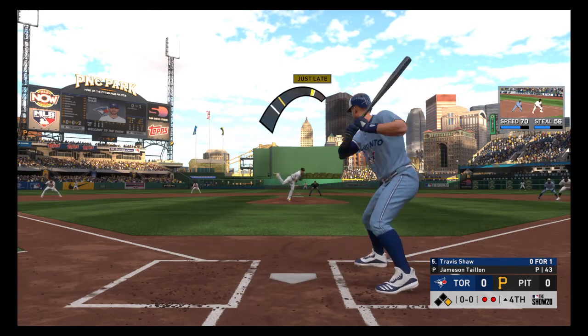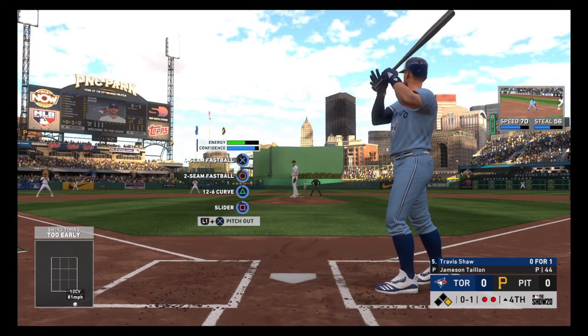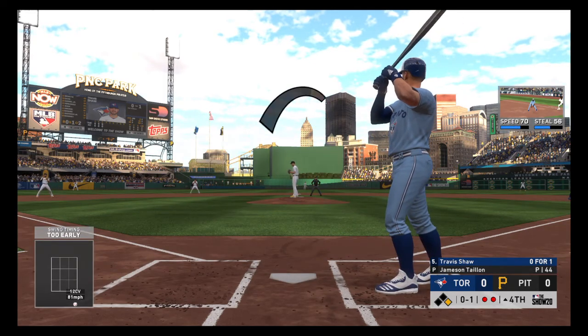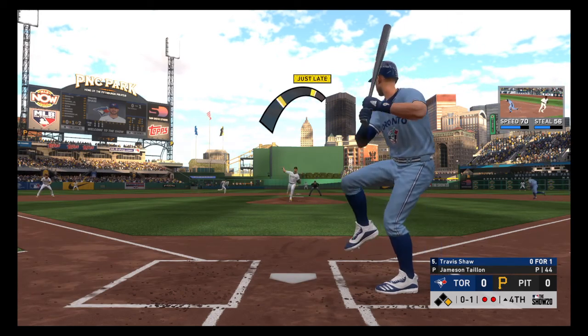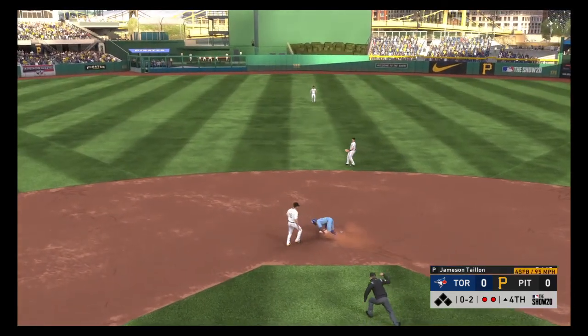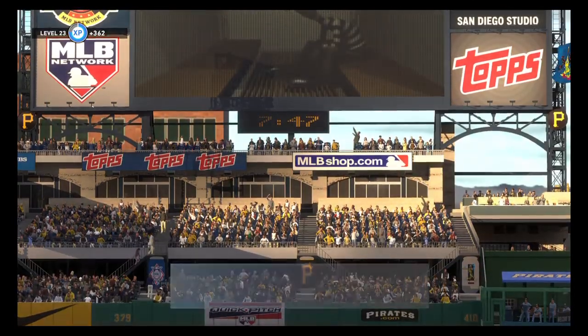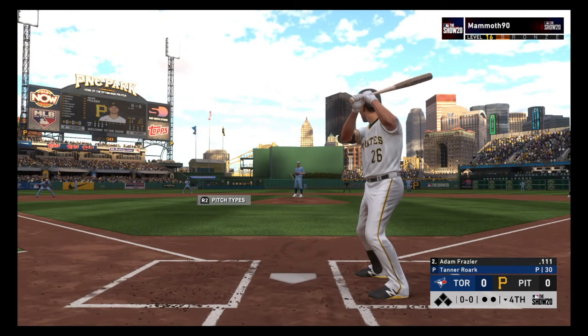First pitch on its way — couldn't help himself that time as he chases one below the knees, strike one. Sometimes you just got to laugh at yourself. Hitting's the hardest thing to do in all of sport. You take an ugly swing like that, take a deep breath and step. A stolen base attempt is not going to work. So next to the plate for Pittsburgh: Adam Frazier.